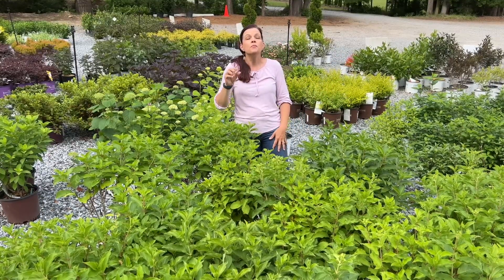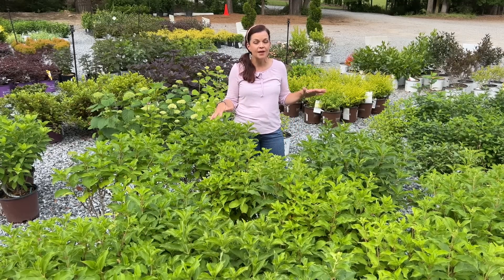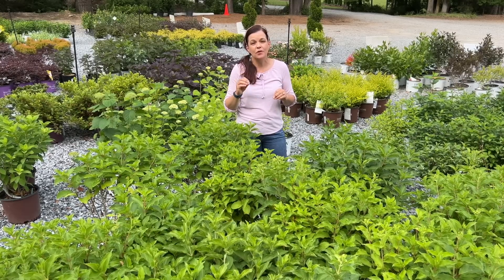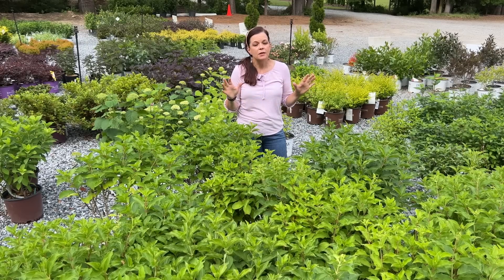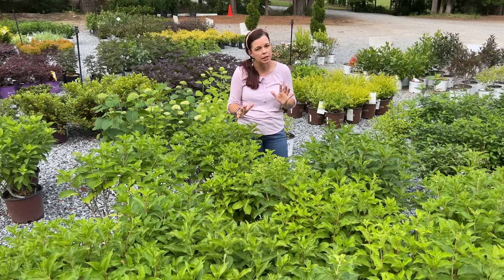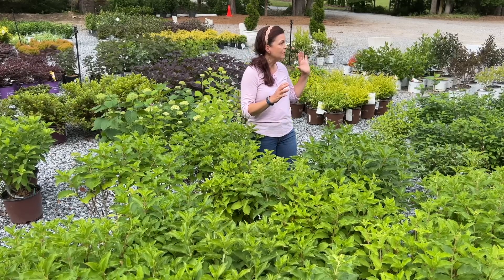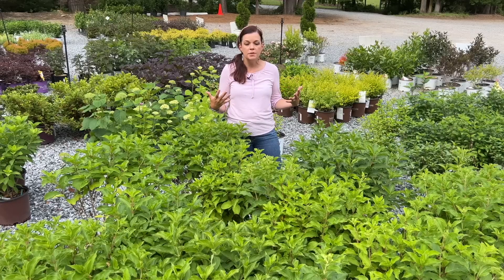We're going to focus right now down here at the shrub lot on hydrangeas — shrubs that are flowering or will be flowering soon. We are at the very end of May and the heat is starting to hit us here in North Carolina. Our panicle hydrangeas, oak leaf hydrangeas, trailing hydrangeas, and arborescens are starting to bloom, so we'll give you an update.